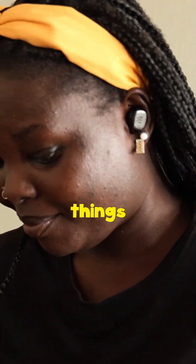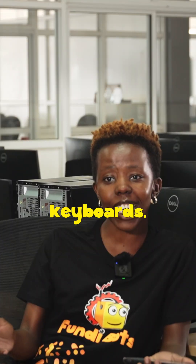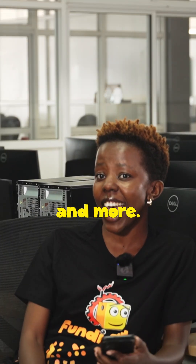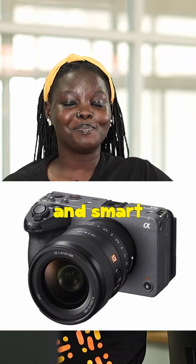Today, Bluetooth is everywhere. Most people use it to connect phones to things like earbuds or car stereos. But it also connects keyboards, gaming controllers, and more. You'll find Bluetooth in TVs, cameras, and smart appliances like fridges and ovens.